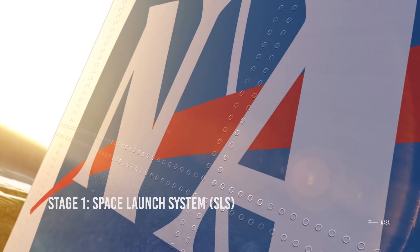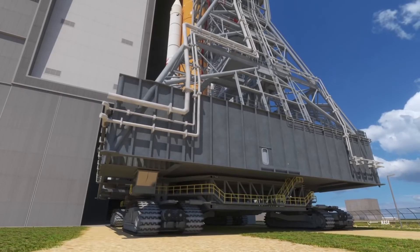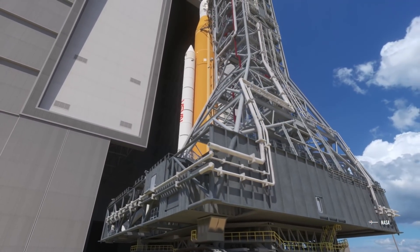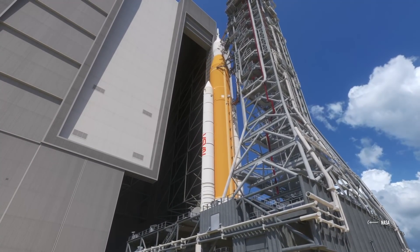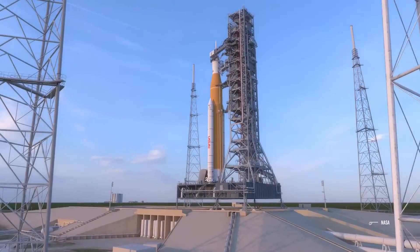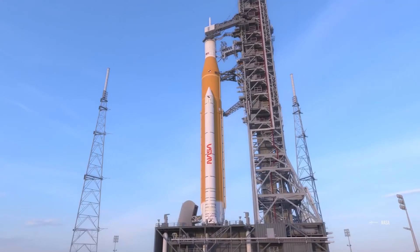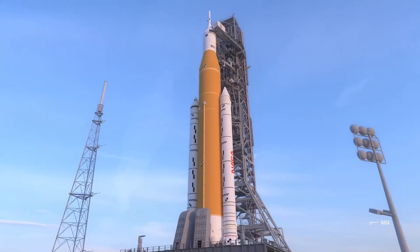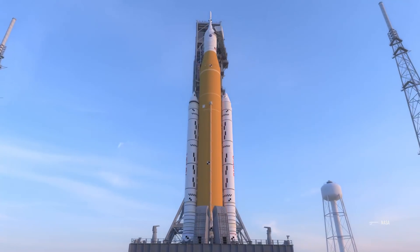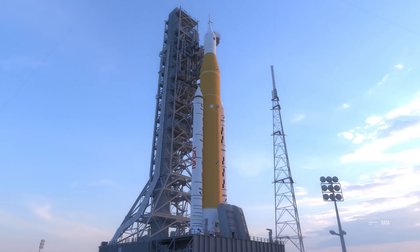Stage 1: Space Launch System. NASA's SLS rocket will be tasked with carrying the Orion spacecraft into low Earth orbit. The first flight test of the SLS will be launched from Launch Complex 39B at NASA's modernized spaceport at Kennedy Space Center in Florida. The SLS will feature a lift capacity of 70 metric tons and will carry an uncrewed Orion spacecraft beyond low Earth orbit to test the performance of the integrated system. As the SLS is upgraded with each launch, it is estimated to provide an unprecedented lifting capacity of 130 metric tons — more than the Saturn V could carry at its peak — allowing missions even further into our solar system.